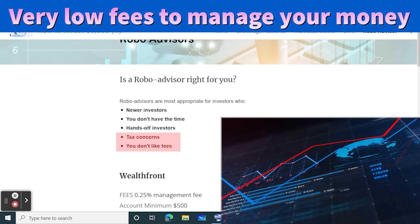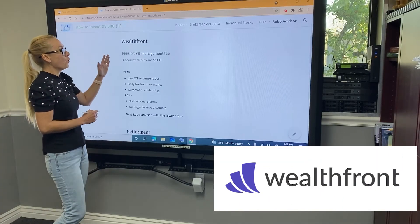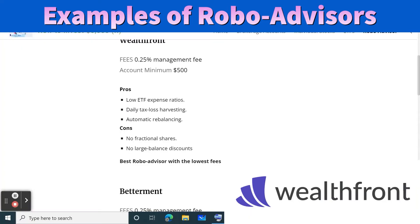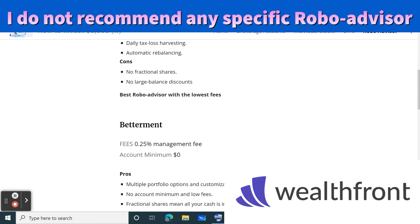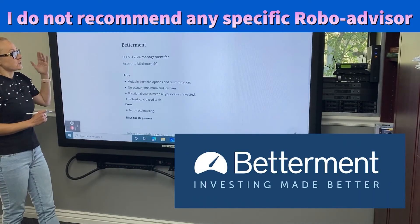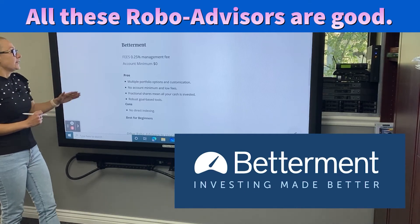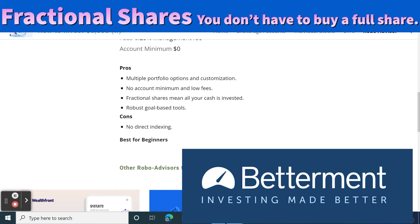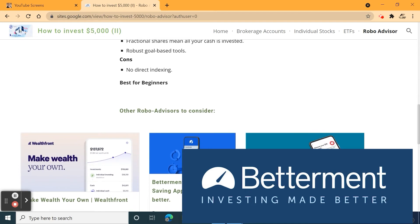Robo advisors are also a wonderful choice for new investors who aren't as knowledgeable about investing yet. If you have tax concerns and want to keep fees low, robo advisors are very economical. One of the big ones is Wealthfront — their fee is a 0.25% annual management fee of your account balance, with a $500 account minimum. They offer automatic rebalancing and a low ETF expense ratio, which is great. The downside is they don't offer large-balance discounts. Betterment is another very large, popular robo advisor. They have no account minimum and charge the same 0.25% management fee.